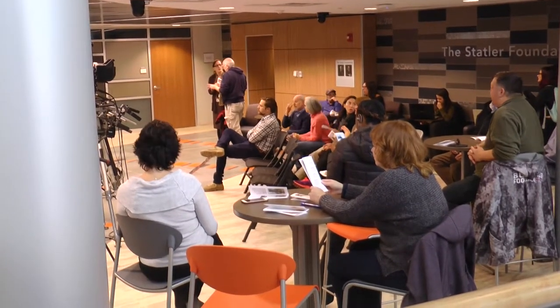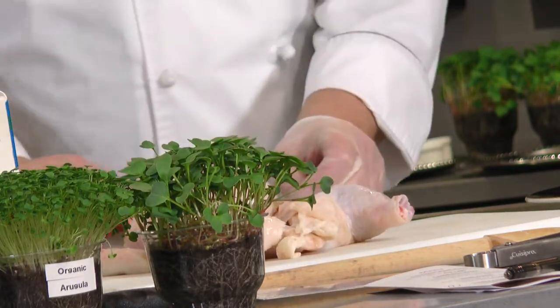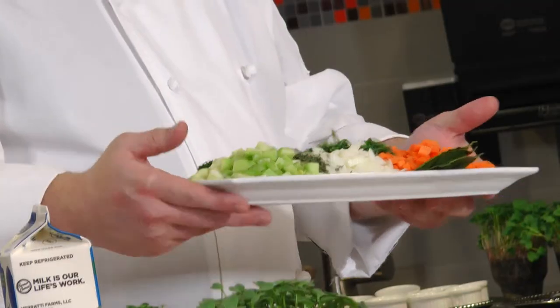A crowd of about thirty people attended Thursday's demonstration, each of whom got a taste of the dishes made incorporating microgreens, including a golden consomme and steak tartare.